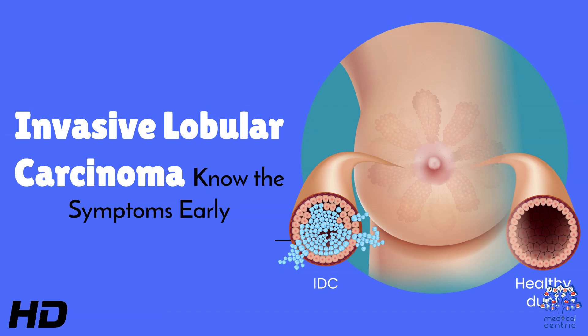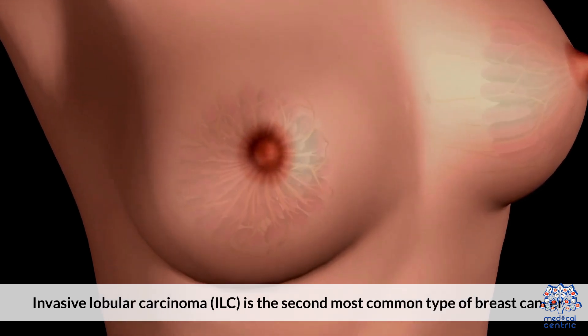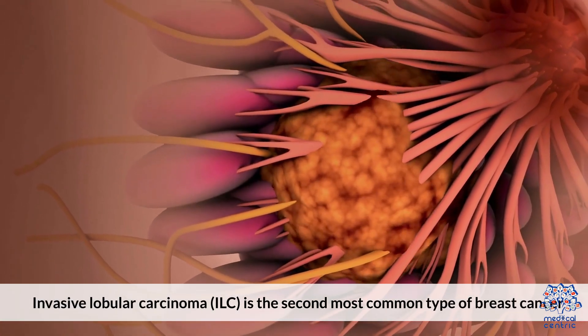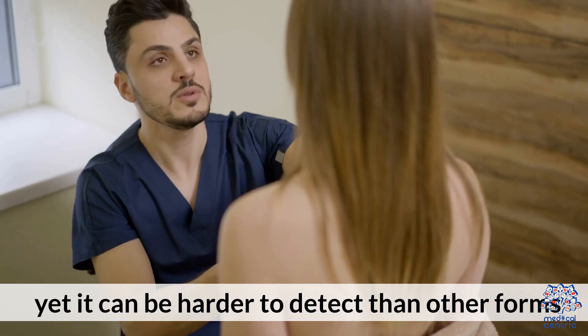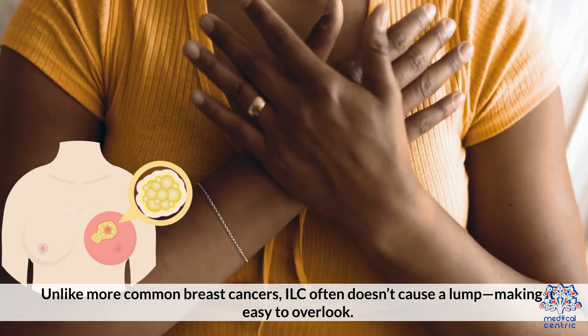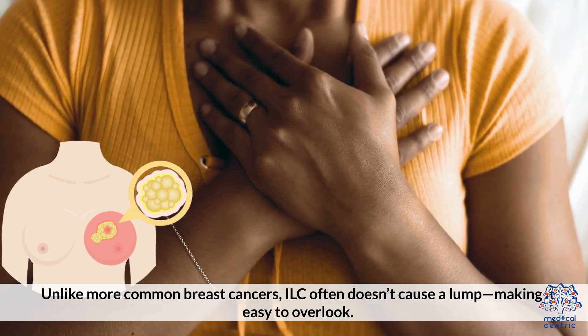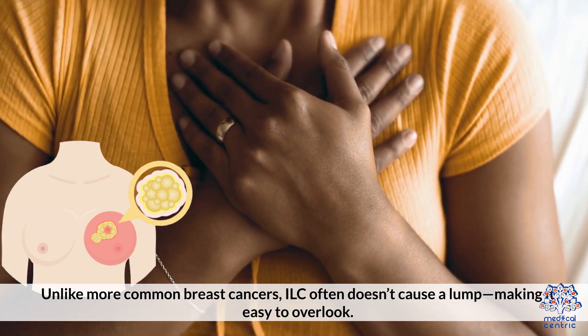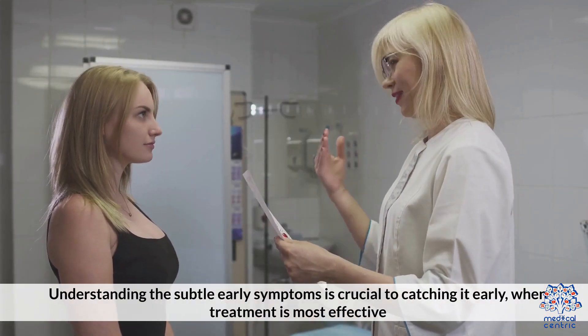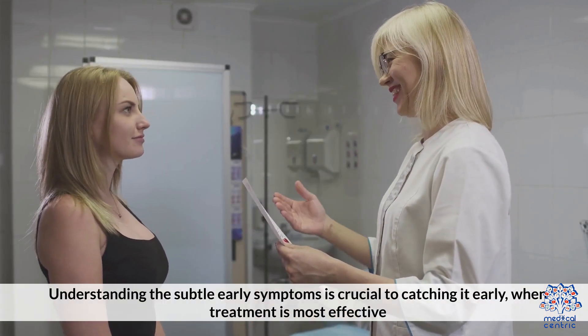Today's medical-centric topic is Invasive Lobular Carcinoma — know the symptoms early. Invasive Lobular Carcinoma, ILC, is the second most common type of breast cancer, yet it can be harder to detect than other forms. Unlike more common breast cancers, ILC often doesn't cause a lump, making it easy to overlook. Understanding the subtle early symptoms is crucial to catching it early, when treatment is most effective.